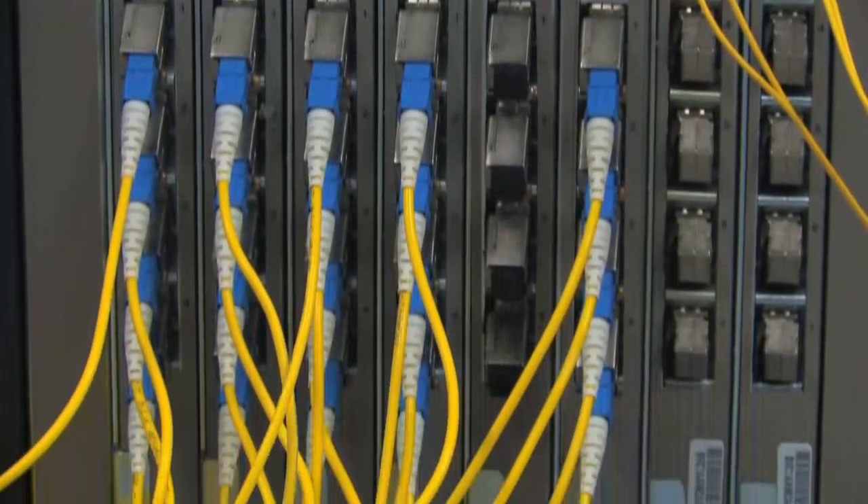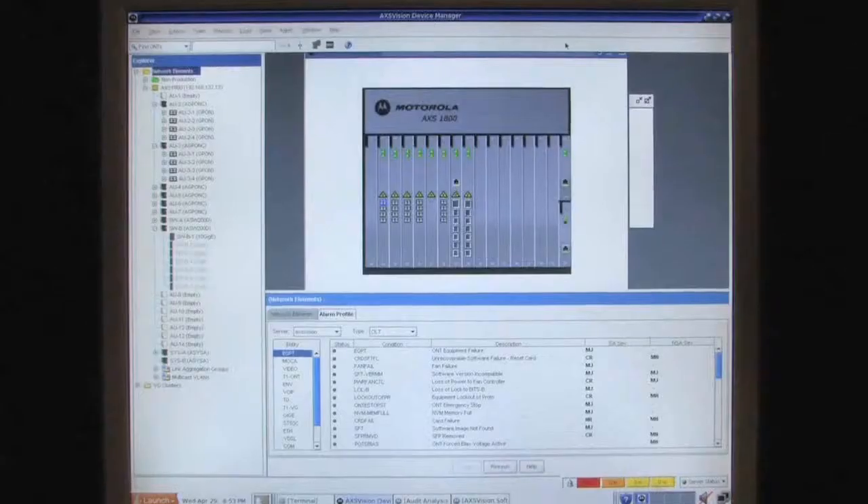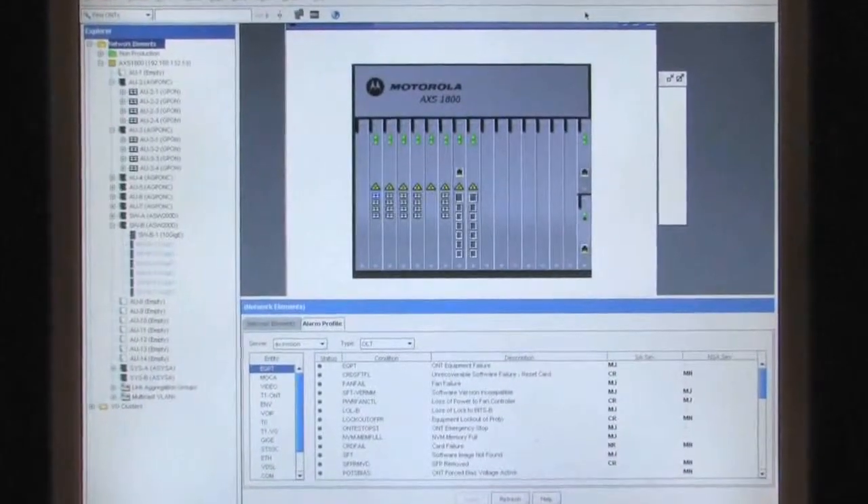The Motorola Passive Optical LAN portfolio includes the Enterprise Aggregation switch and subscriber workgroup terminals, all powered through AccessVision — Motorola's simple and highly graphical system interface.